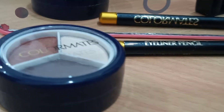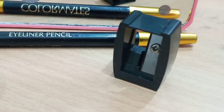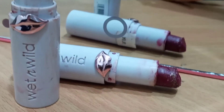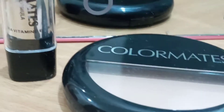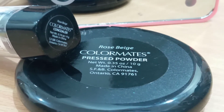I got a cute eye kit by Color Mates which includes an eyeliner pencil, a sharpener, and a small round eyeshadow palette. Two Wet n Wild lipsticks which are totally damaged. Also, Colorstay eyeshadow primer in the shade Universal, and again a kit by Color Mates with pressed powder and concealer stick in the shade Rose Beige.